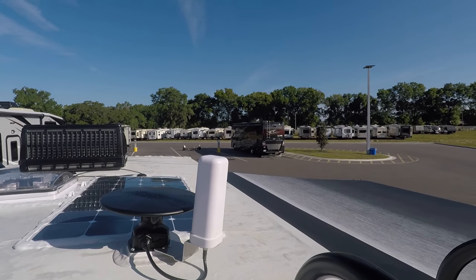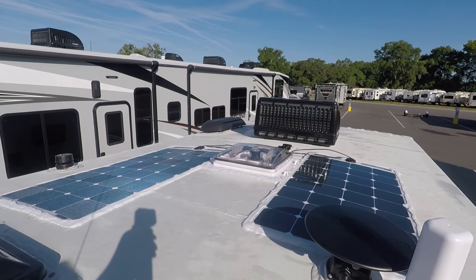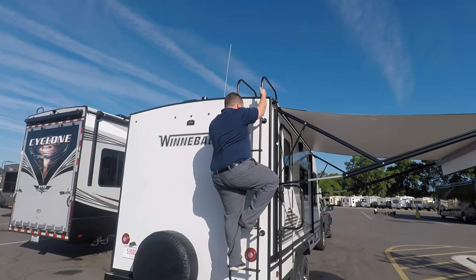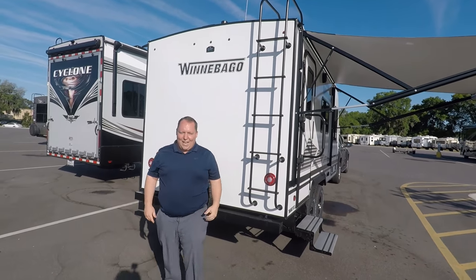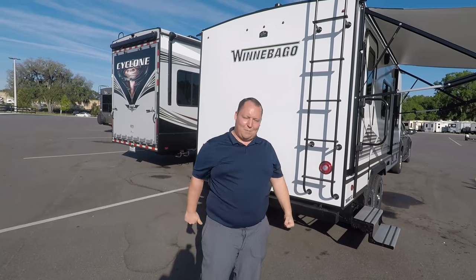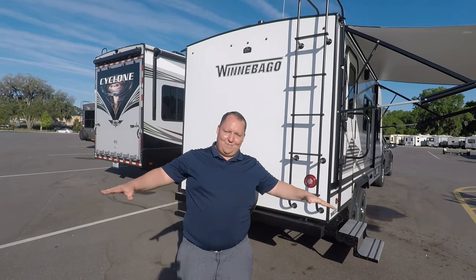Up on the roof you can also see the King Air for Wi-Fi and a power fan vent. And if you haven't already, smash that thumbs-up button — what other RV salesman is going to climb up on the roof of a travel trailer brand he doesn't even sell?